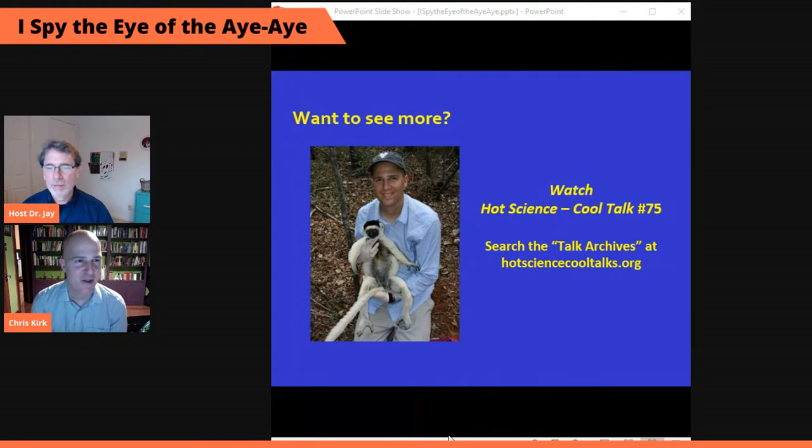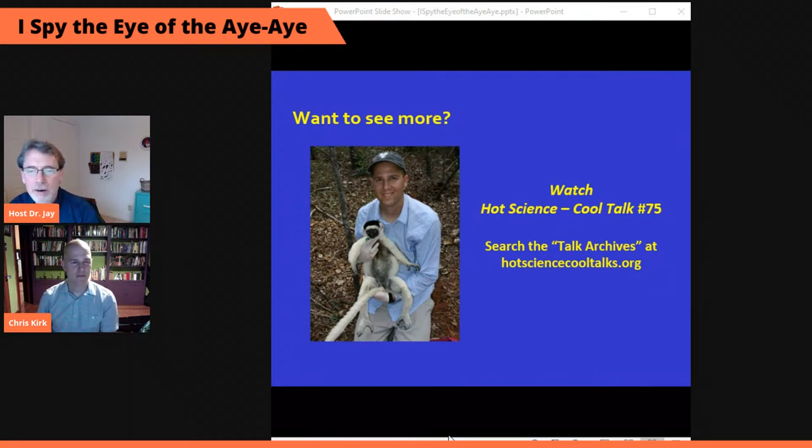If you want to find out more about Professor Kirk and watch his full talk, it's archived on Hot Science Cool Talks — it's over an hour. Search for the talk 'My Eye, Your Eye, and the Eye of the Aye-Aye.' Thanks, everybody. Have a wonderful weekend.